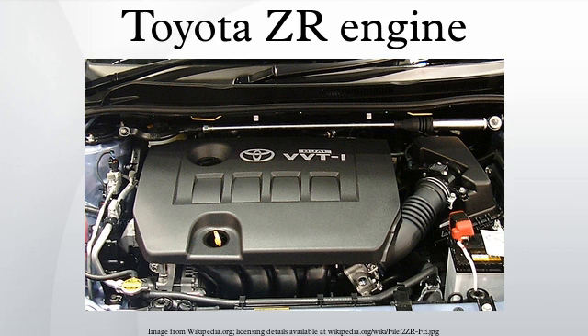3ZR-FE: The Toyota 3ZR-FE is a 2.0L DOHC 16-valve engine with dual VVT-i. Specifications: engine type — inline 4-cylinder DOHC 16-valve; bore x stroke — 80.5 x 97.6 mm; compression ratio — 10.0:1; output — 143 PS at 5,600 rpm / 142–153 PS at 5,800 rpm; torque — 194 Nm at 3,900 rpm / 194–203 Nm at 4,000 rpm; fuel consumption — 13.4 km per liter (31.5 MPG). Applications: 2007 Toyota Voxy, 2007 Toyota Noah, Toyota Avensis, 2009 Toyota Corolla Altis, 2010 Toyota Corolla XC, 2013 Toyota RAV4, 2013 Toyota Corolla.